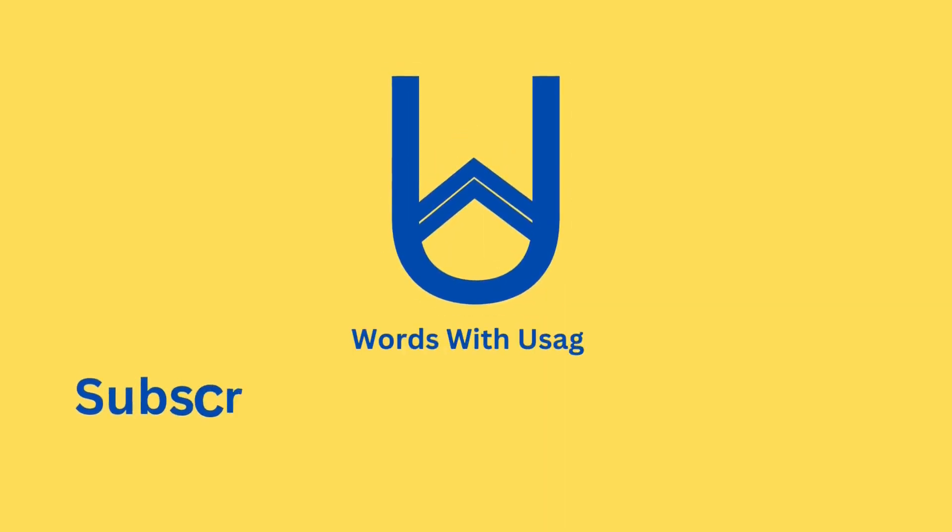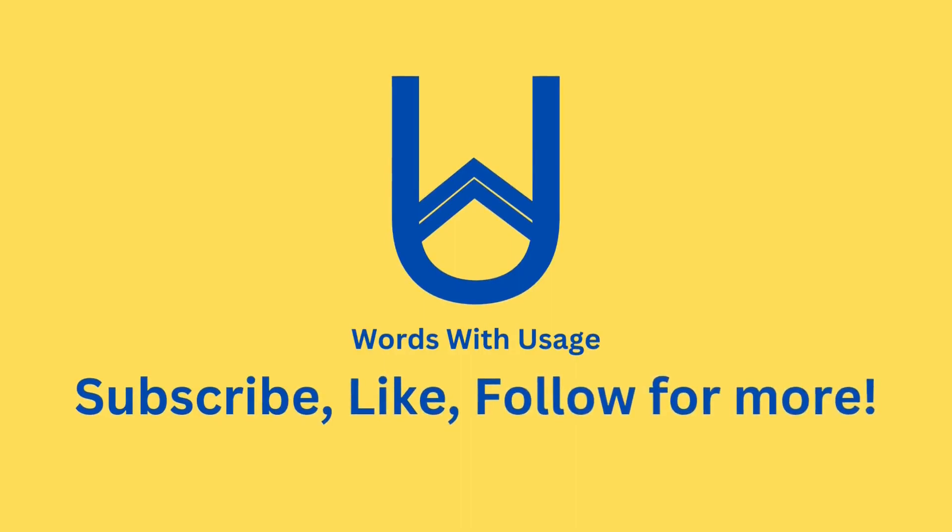Stay tuned for more linguistic wonders, and join us in unlocking the magic of language. Thanks for watching, and until next time, keep speaking, writing, and embracing the beauty of words.